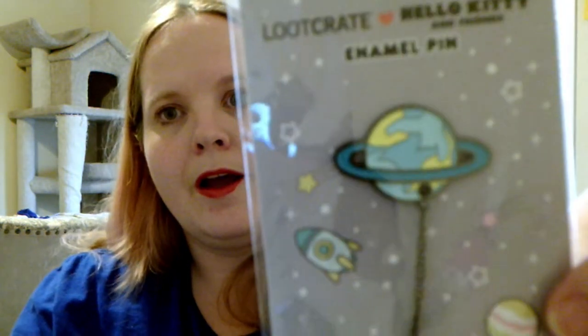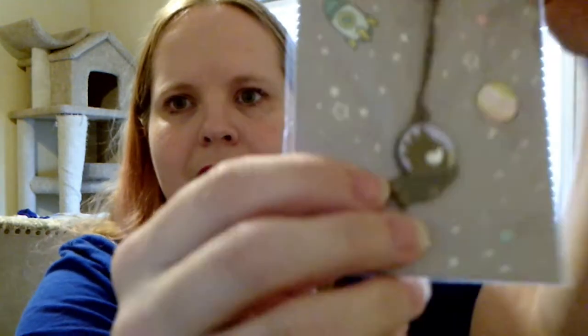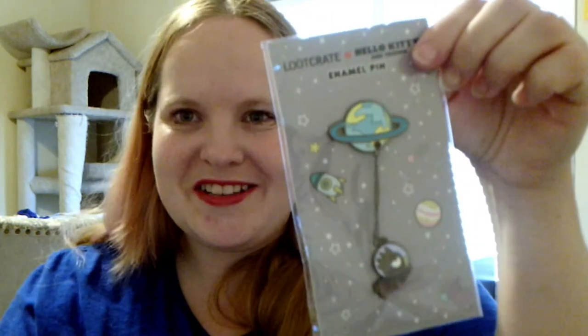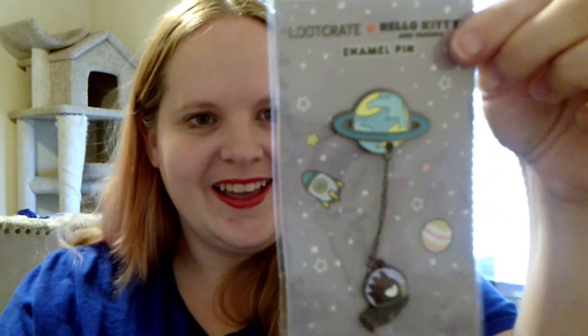Oh, the pin — look at this pin. Oh, that's his name — that's Maru! It's a two-part pin: there's a pin up here and a pin down here, and it's chained together. That is one of the cutest pins I've seen in a while.